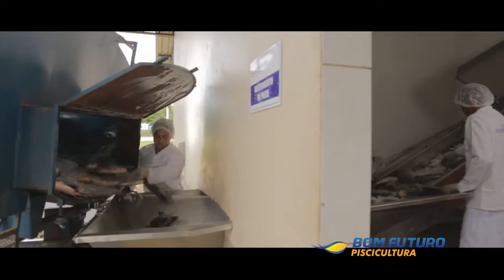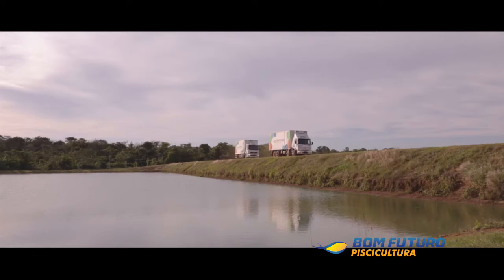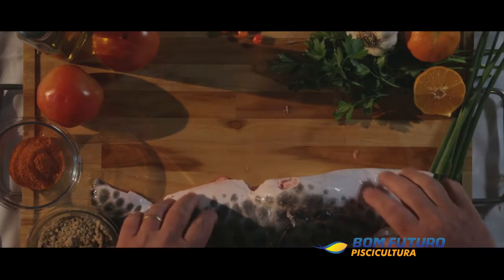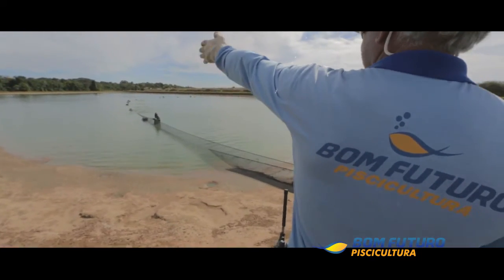After that, the fishes are ready to be moved to the best fridges in the country, where they go through the Federal Inspection Service, SIF, before arriving to the final consumer. The buyers know that a differentiated product starts with a quality raw material, and that's what the Bon Futuro Group offers.